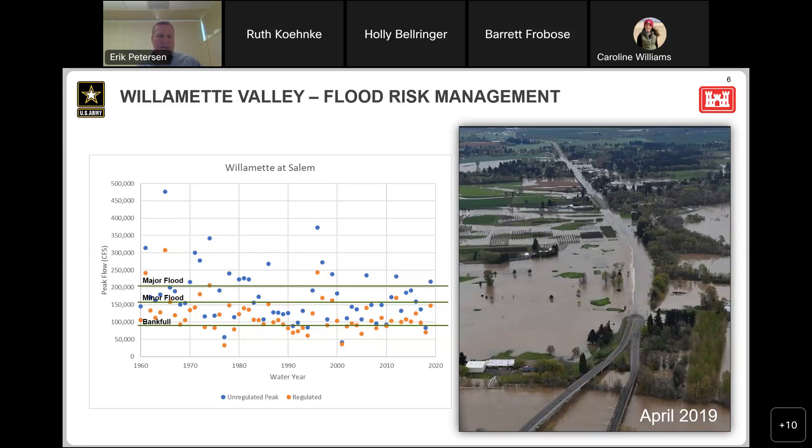By looking at where the blue dots are versus where the orange dots are for the same events, you can see this system makes a tremendous difference for flood risk management. We estimate roughly $2 billion a year in average annual flood damages prevented. In April 2019, one storm event very conservatively prevented about $1.8 billion in damages — that was one storm over a long weekend. The photo on the right shows unregulated flow near the Marys River area, which has no dams or flood protection, representing what historically happened throughout the valley.